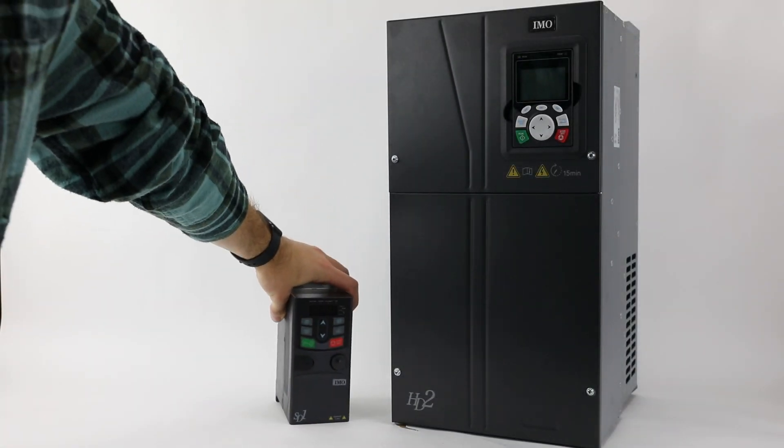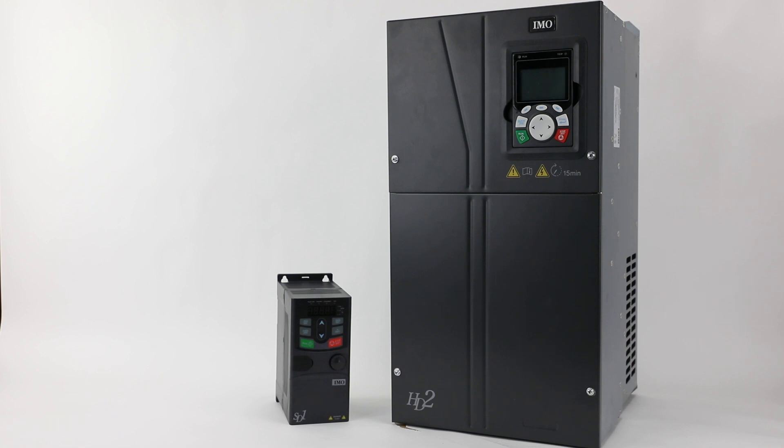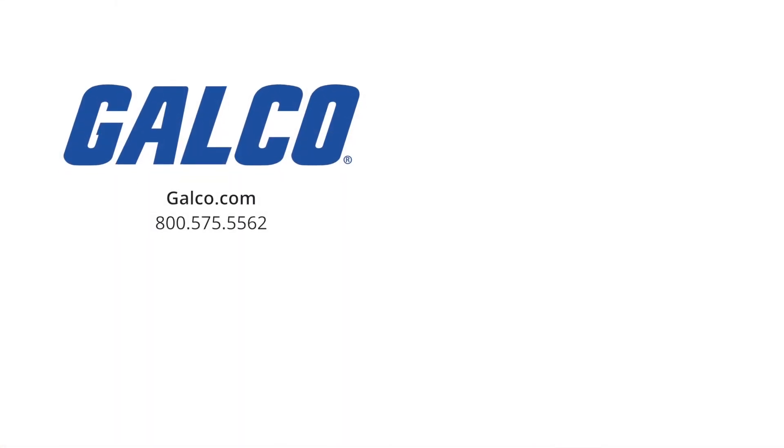For more information on our drive offerings from IMO Automation, visit us at galco.com. And don't forget to like and subscribe to GALCO TV so you can be notified when new videos are posted every week.